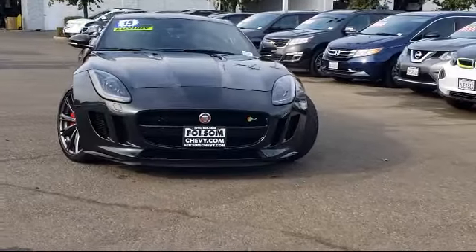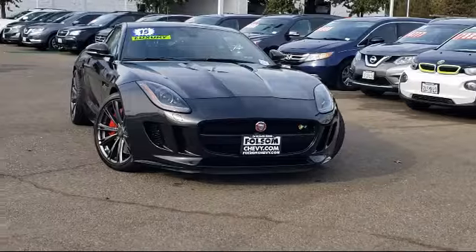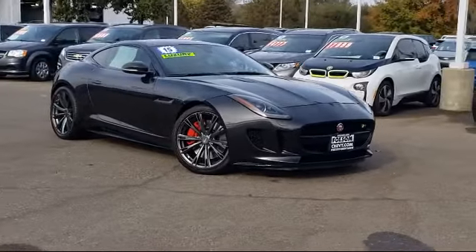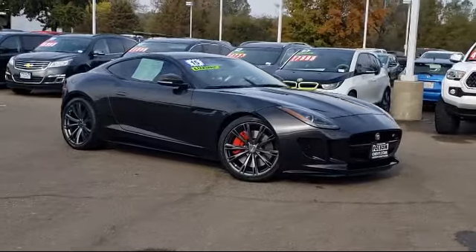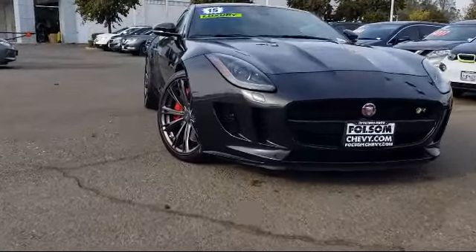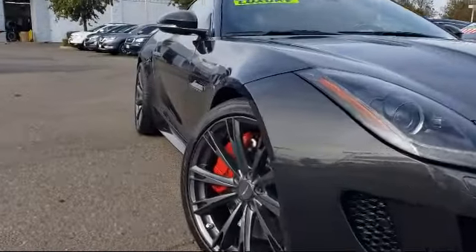And here's another example of a great Folsom Chevy vehicle, and comes equipped with heated front seats, navigation, rear spoiler, bi-xenon HID headlamps, keyless entry, rain-sensitive windshield wipers, and steering wheel controls.